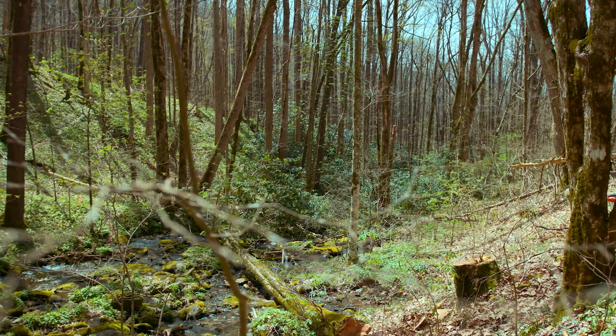We're out here today working with Trout Unlimited to try to restore stream habitat in Sugarcoat Creek. Specifically, what we're looking to do is restore the large wood component that's been missing from the system for probably over a hundred years.